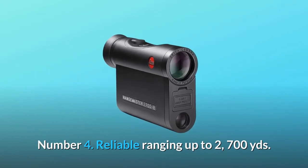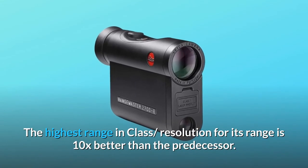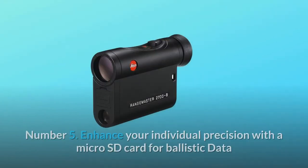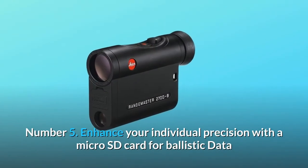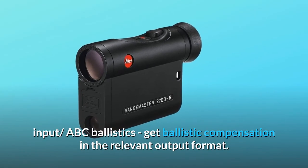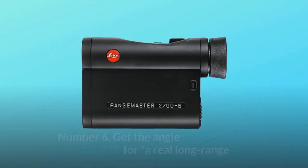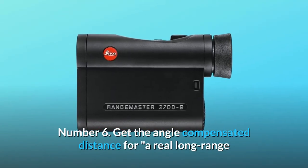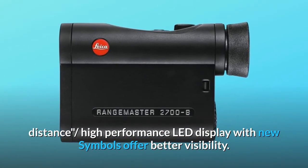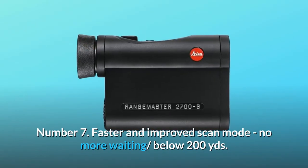Number four: reliable ranging up to 2,700 yards — the highest range in class, with resolution 10x better than the predecessor. Number five: enhanced individual precision with a micro SD card for ballistic data input via ABC ballistics, providing compensation in the relevant output format. Number six: angle compensated distance for real long-range shooting, with a high-performance LED display featuring new symbols for better visibility.